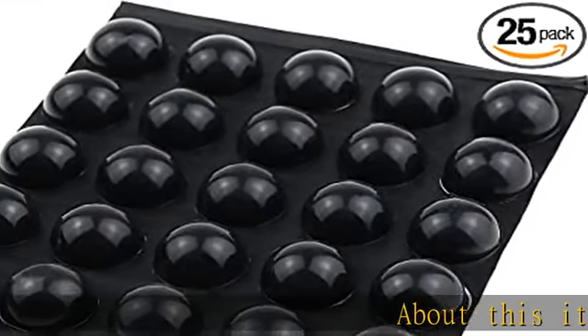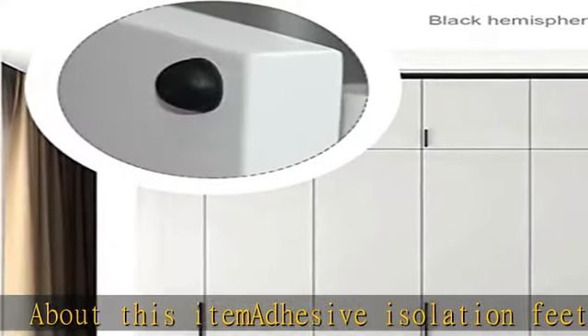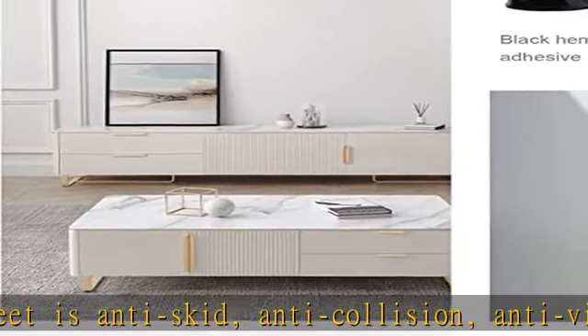About this item: adhesive isolation feet is anti-skid, anti-collision, anti-vibration, and anti-scratch. The bumper is easy to stick to tables, desks, railings, cabinets, or other furniture that needs cushioning or sound insulation.